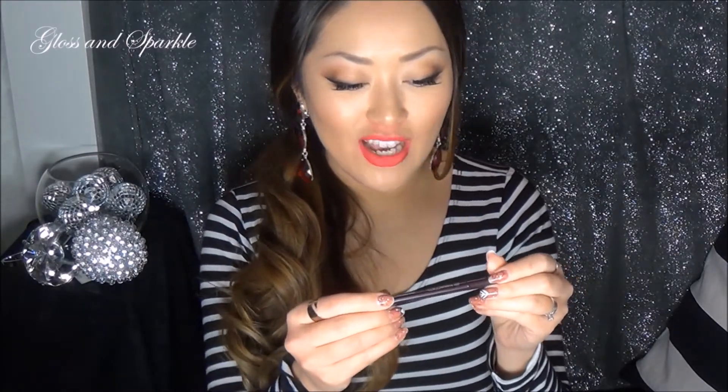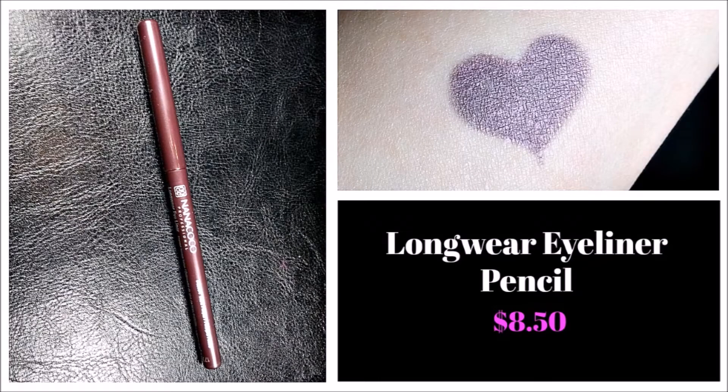The next item is the Nanococo Professional Longwear Eyeliner in the shade Dark Purple. At first I wasn't that excited because I wear black eyeliner and don't really wear purple or colored eyeliners that often. But when I swatched this I was like, oh, that's kind of pretty — I think I might wear that. Especially for like an under-eye look. I was actually very impressed by this. And it is an auto liner, so I don't have to sharpen it, which is awesome.